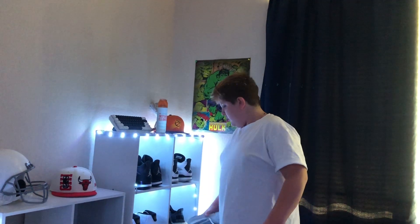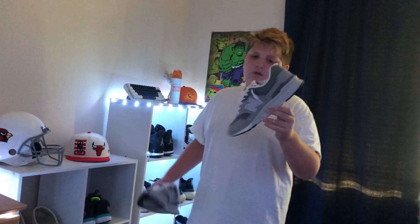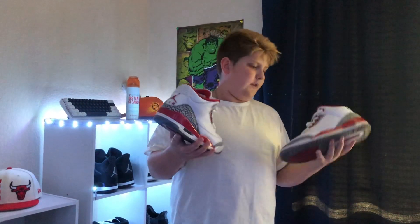Next shoe is a New Balance 997 in a gray colorway. I'm gonna get the New Balance 2002R — the black one, gray one, or a blue one. I only have one blue shoe in my collection so I'll probably get another one. These are kind of comfortable, I don't really wear them, but the bottoms are worn so I'll probably clean them up.